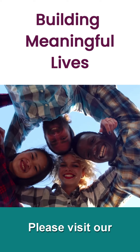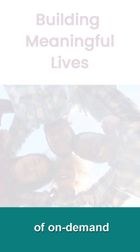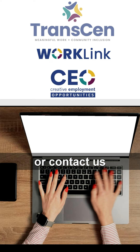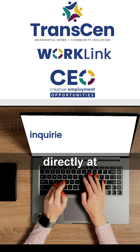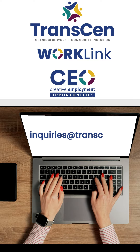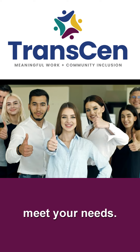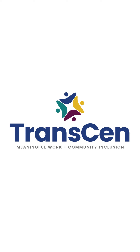For more information on how the Positive Personal Profile can be used to support meaningful work and community inclusion for job seekers with disabilities, please visit our website and library of on-demand virtual training sessions at www.transcend.org. Or contact us directly at inquiries@transcend.org to discuss how Transcend can tailor training to meet your needs. Thank you.